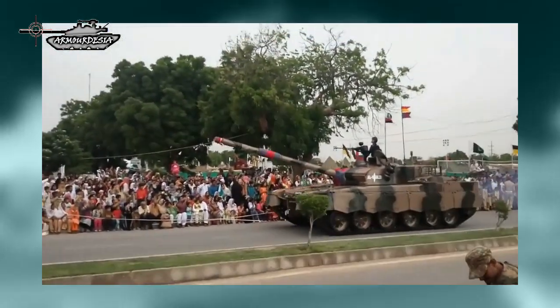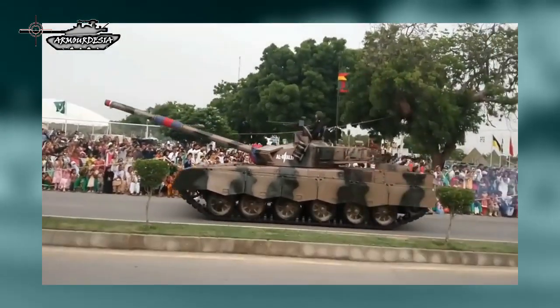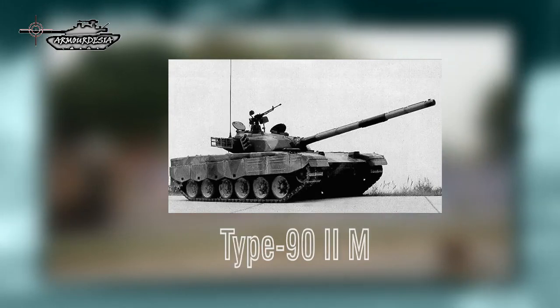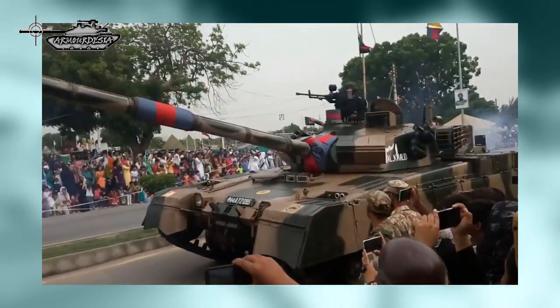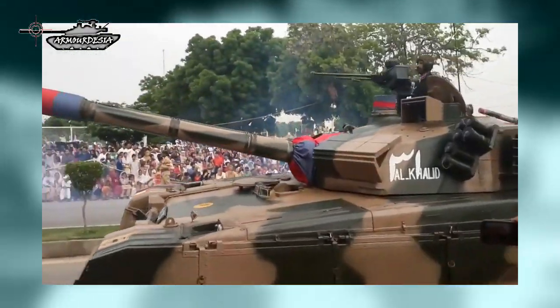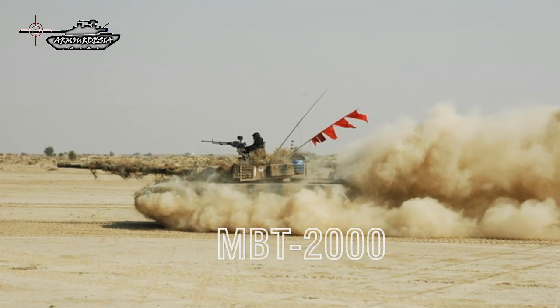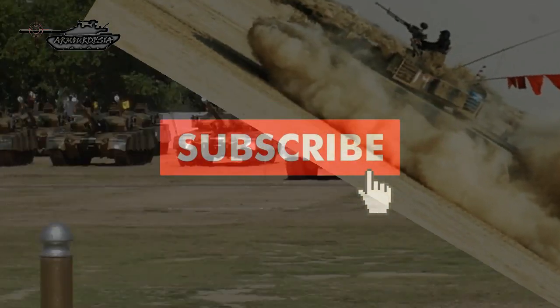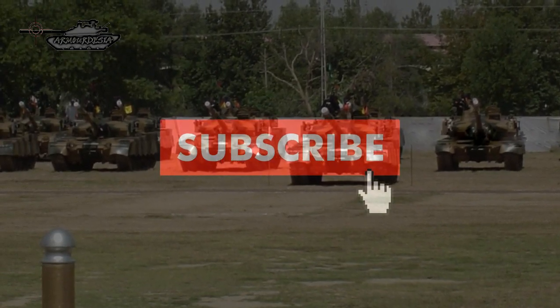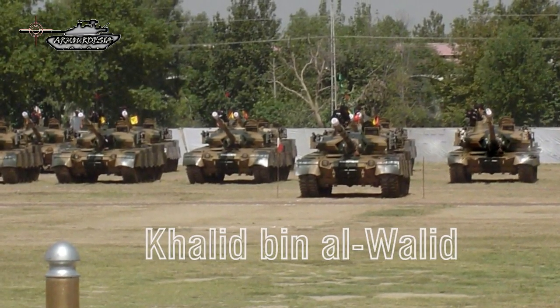The Al Khalid tank is a main battle tank jointly developed by Pakistan and China in the late 1990s. Its design is based on the Chinese Type 92M tank. Pakistan's Heavy Industries Taxila and Chinese Norinco worked in collaboration. The original prototype was developed under the tag MBT-2000, and Pakistan's army finalized the tank according to their own requirements. The final version was called Al Khalid, named after Muslim army commander Khalid bin al-Walid of the 7th century.